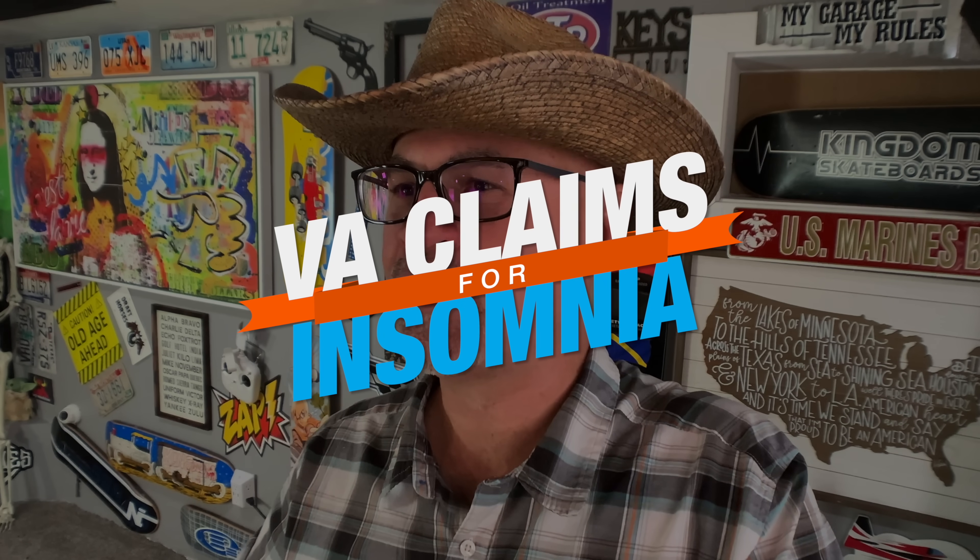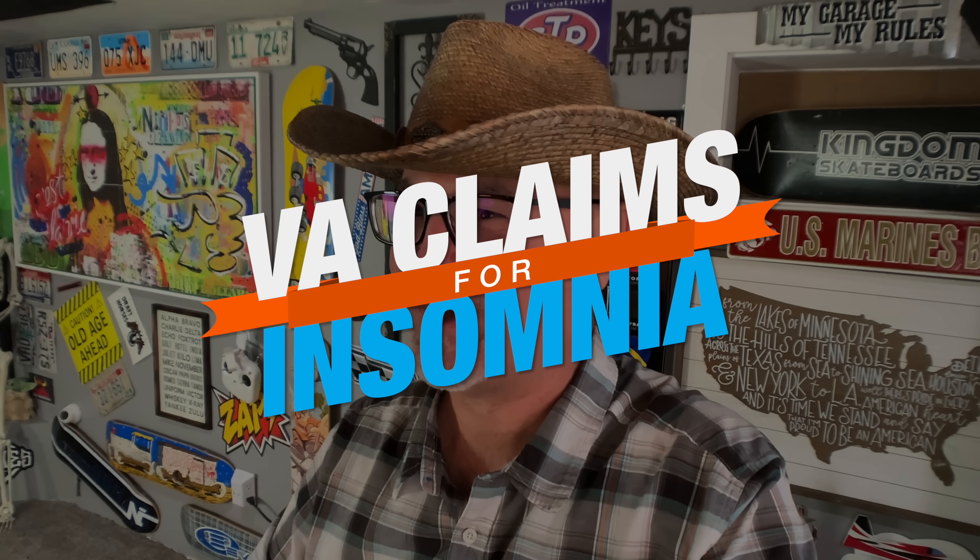VA claims for insomnia. Let's face it — veterans don't sleep well. I once got eight hours of sleep and it only took me three days. There's two different types of insomnia: acute insomnia, which lasts for hours or days, and then chronic insomnia, which lasts for weeks, months, years, decades.